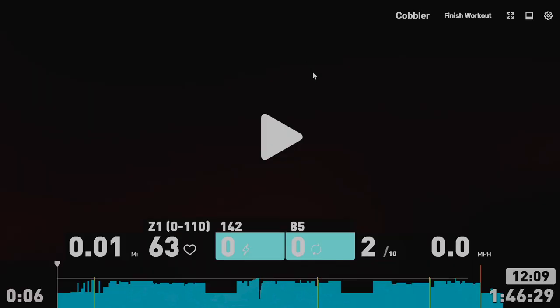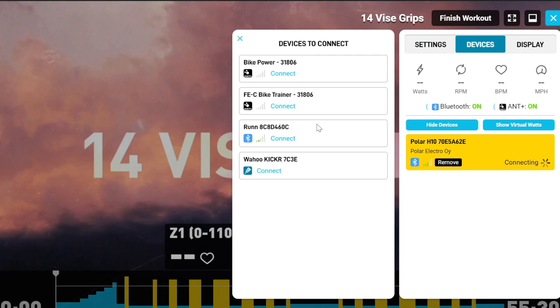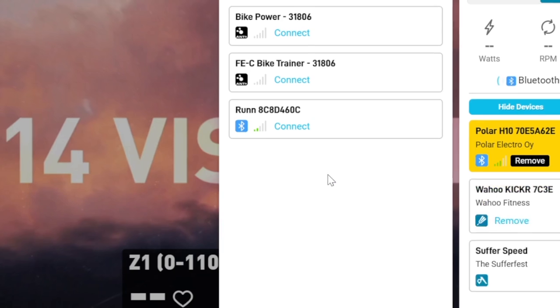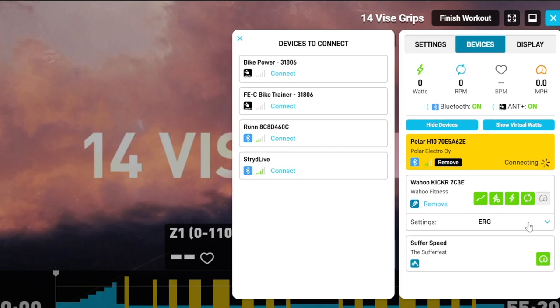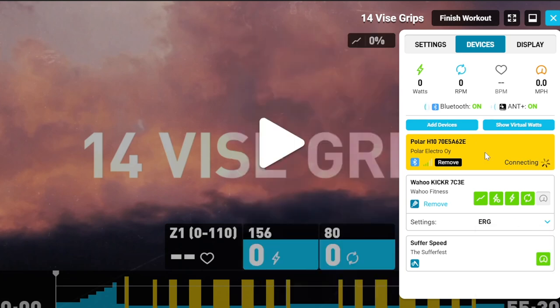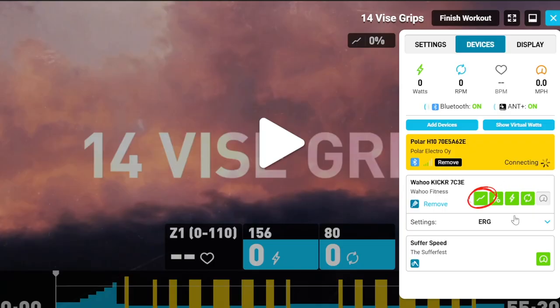Once all the cables are connected, start the Sufferfest and select a workout. You can add your smart trainer by going to Settings on the top right of the screen, under Devices, click Add Devices, and it should show all available devices. You should see your Wahoo Kickr listed with the Direct Connect icon — click on it and you're good to go. That's it. Probably the hardest part is finding where your router is and a long enough Ethernet cable. The Kickr will broadcast power and cadence via Direct Connect and is controllable via ERG or level mode. The Sufferfest also supports the Kickr Climb and will give you gradient simulation in select workouts.